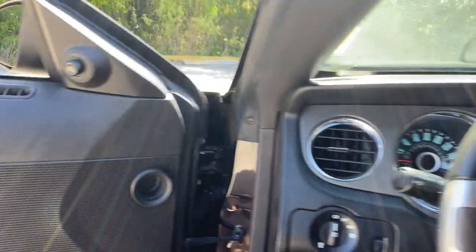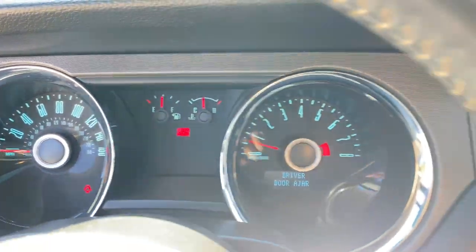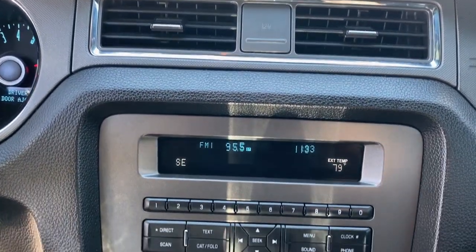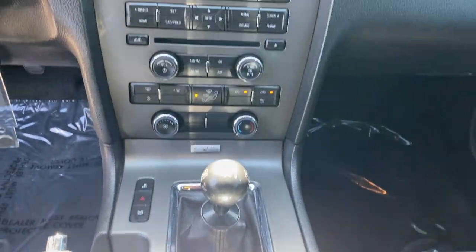Keyless entry, aluminum wheels, steering wheel audio controls, rear wheel drive, stability control, locking limited slip differential, leather steering wheel, intermittent wipers, traction control, HID headlights.